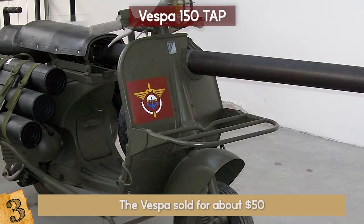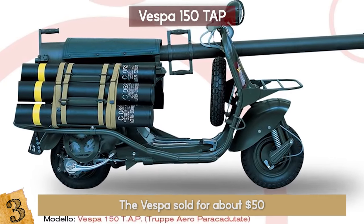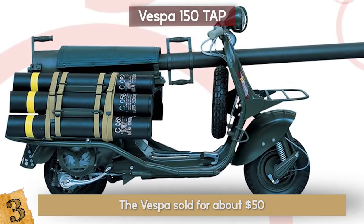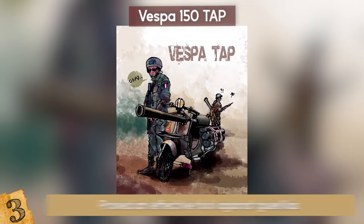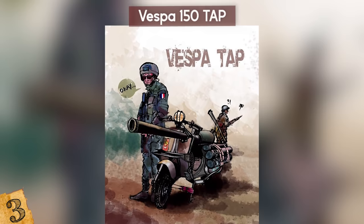At the time of its use, the Vespa sold for about $50. Initially, some thought that this Vespa was ridiculous because of its odd size ratios and its awkward appearance. However, it proved an effective tool against guerrillas in Algeria and Indochina in the 50s.